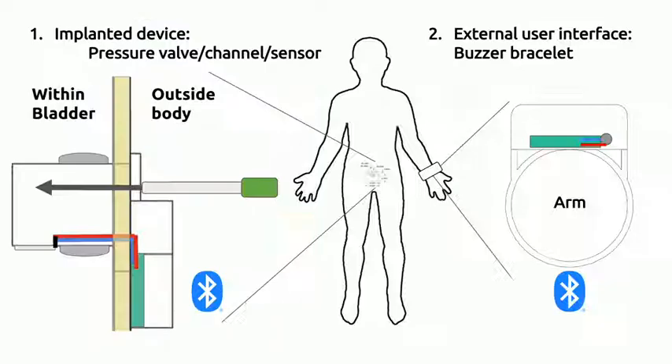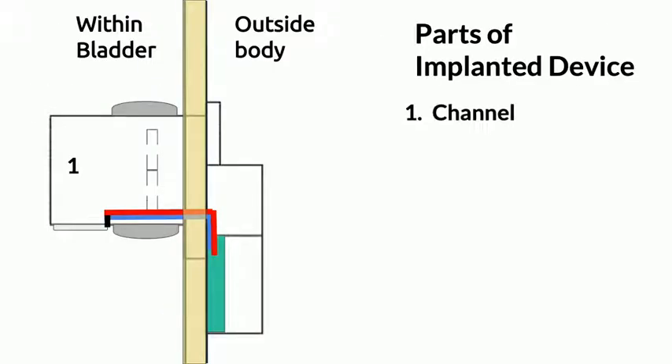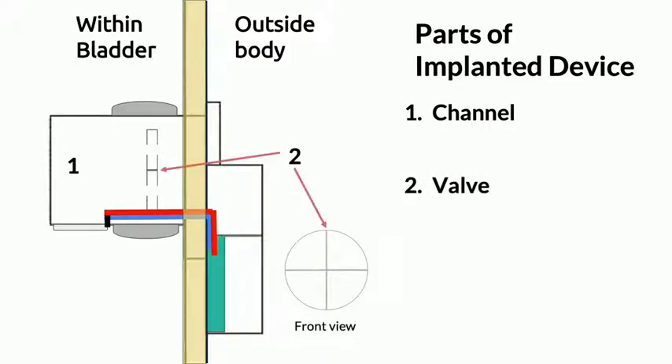There are two main components of this device: an implanted device, which is placed right below the waistline, and an external user interface in the form of a buzzer bracelet. The channel consists of the main body of the implanted device and provides structural stability to other components. A pressure valve lies inside the channel and prevents unwanted fluids from flowing into the device. A pressure sensor is mounted on the outside of the channel inside the bladder.